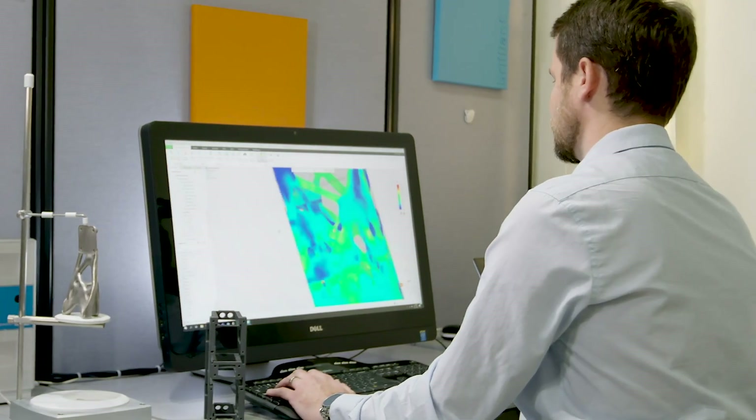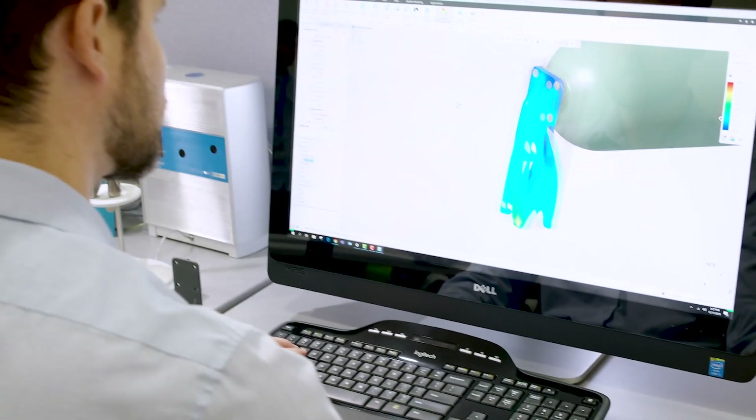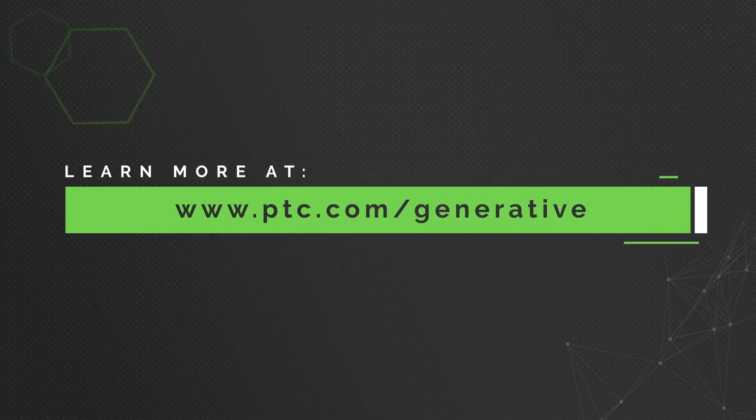Generative design works to easily turn your ideas into reality. Deliver your best designs in less time with Creo generative design. To learn more, visit ptc.com/generative.